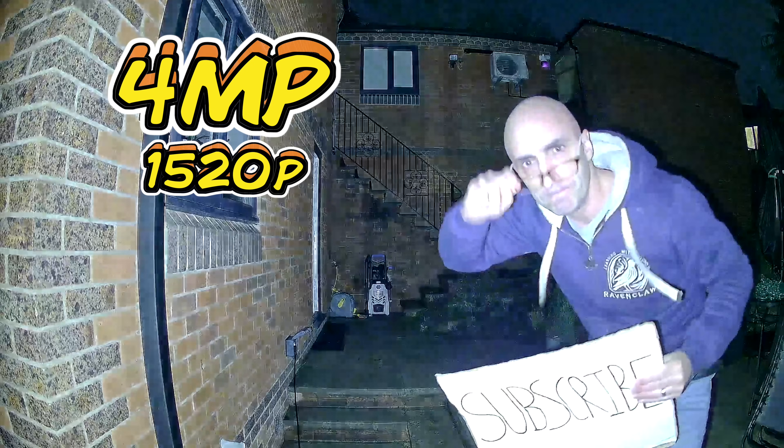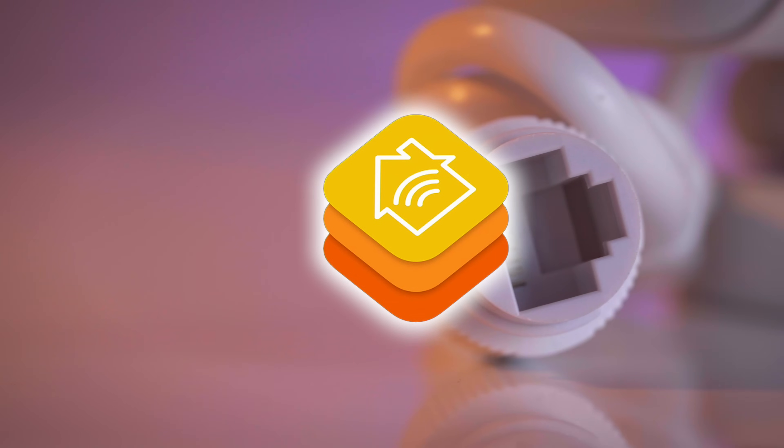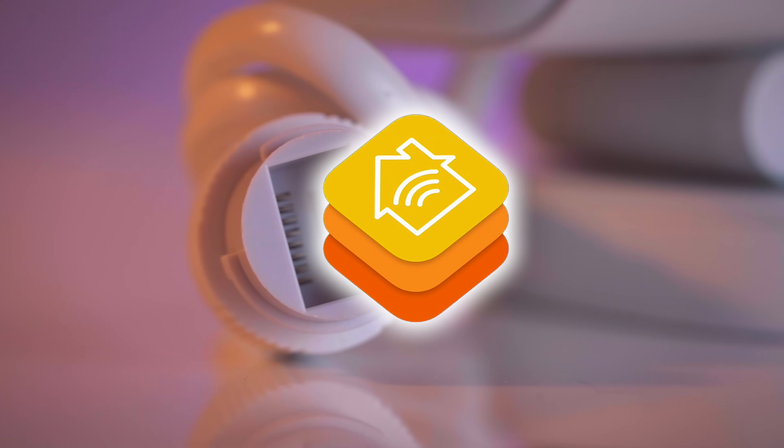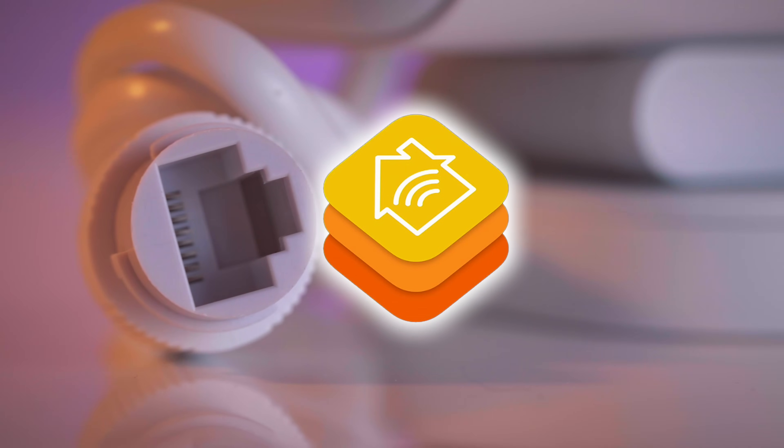People might complain the price of the Aqara camera is quite high for a non-PTZ camera, but when you take into account the smart home functionality and the actual performance output from this image, you probably want to consider that this is actually worth the money — particularly if you're an Apple HomeKit user looking for a PoE camera that does Apple HomeKit Secure Video, because this is pretty much the only one on the market.